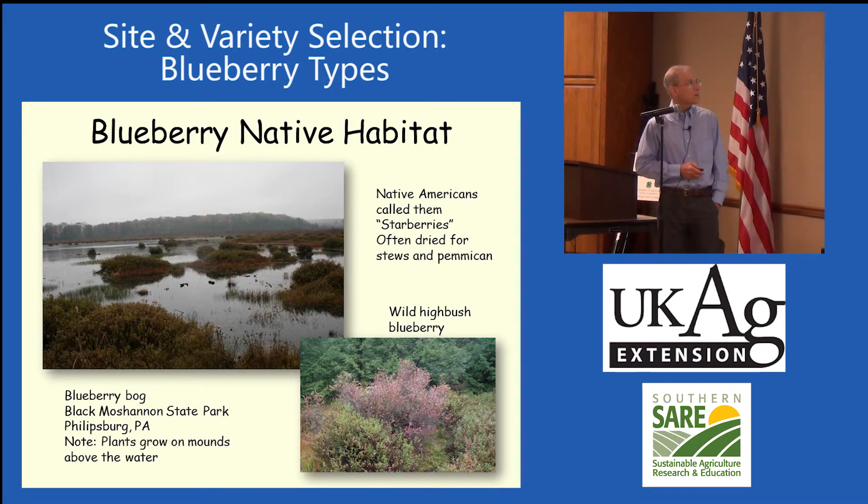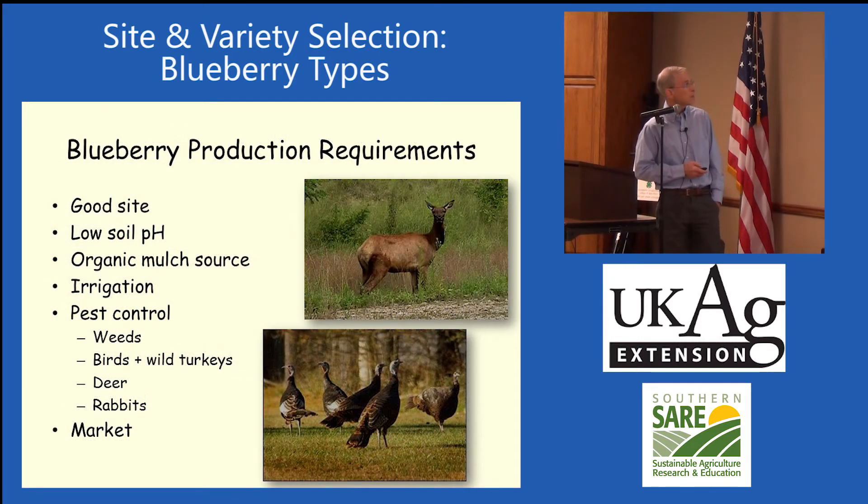Blueberries, as we mentioned, are native. Native Americans called them starberries. If you look at the calyx end, you see a little star on the bottom. They often dried them quite a bit. This is a blueberry bog up in Pennsylvania, and some of these are wild blueberries grown on hummocks above the water. Since blueberries developed in sites like this, these sites tend to be real acidic with high organic matter — and that's kind of what we're looking for. Not a bog, but something that's pretty acidic and has a high organic matter level.